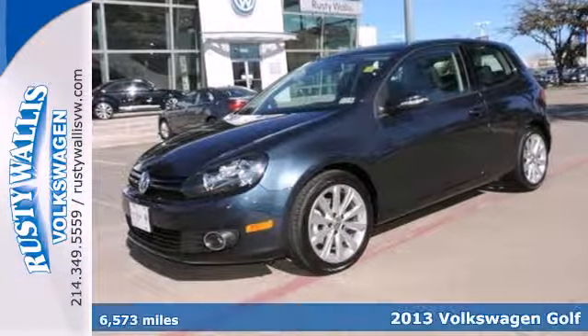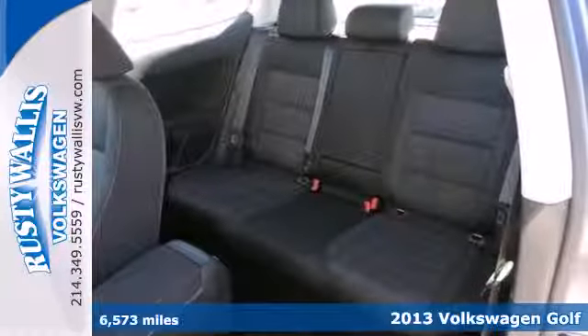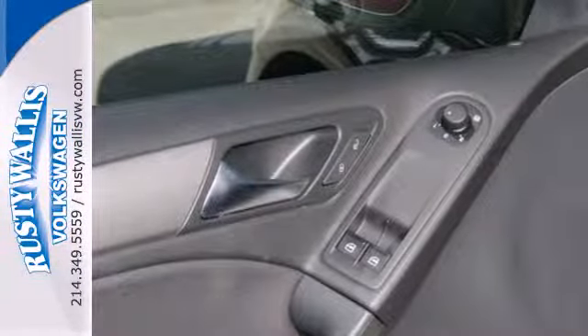It's a 2013 Volkswagen Golf. With its clean-cut design from the radiator grill to the distinctive taillights, this Golf's sporty streak is easy to see.